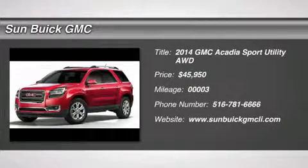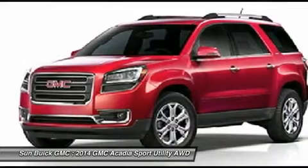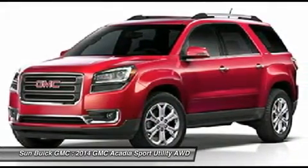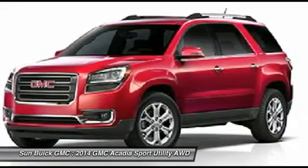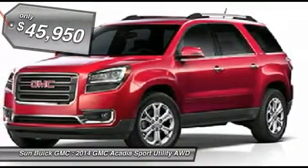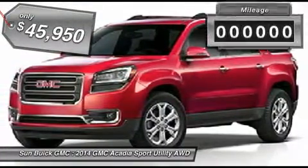The 2014 Acadia. The GMC Acadia has great capability coupled with exceptional safety, offering better highway fuel economy than any other eight-passenger SUV, advanced technology and thoughtful ergonomics. The Acadia is a premium utility that rejects compromise and is priced below $50,000.